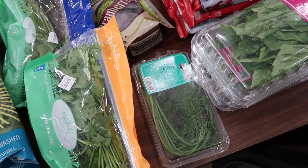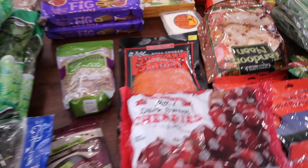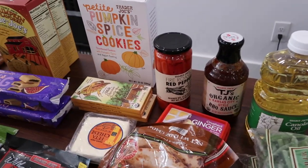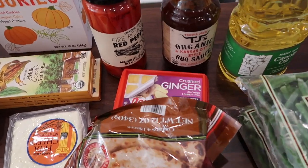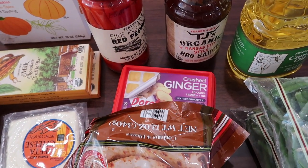Dill for our bagels that we have with our salmon. Here's the salmon that we have with our bagels. Then for the tuna, we have some red peppers. We're going to have some barbecue chicken on Friday. We put ground or crushed ginger in our beans when we make bean burritos.